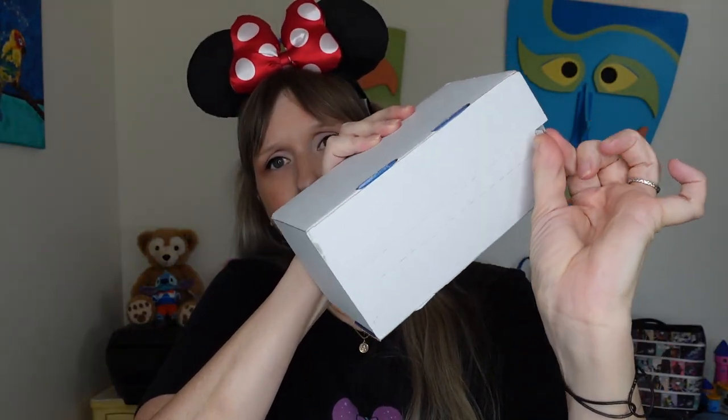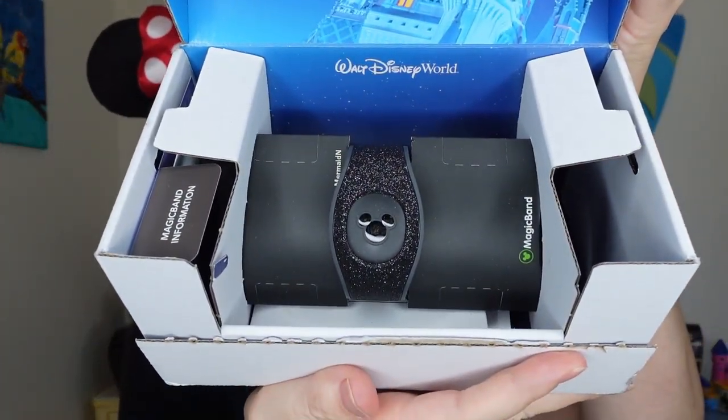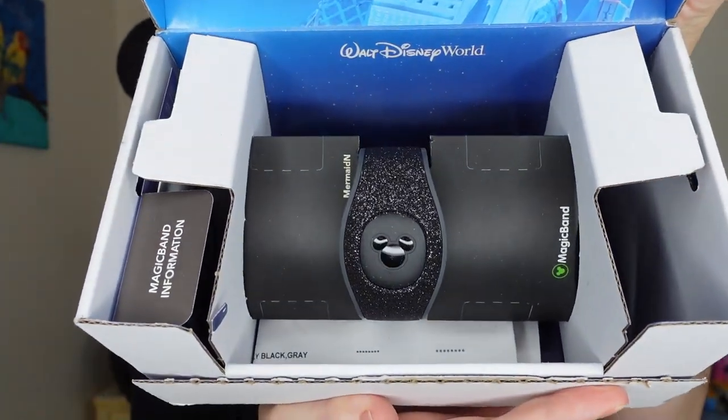Many of you have let me know that you actually got your luggage tags and Magical Extras in your box. I did not get them in my box, but apparently some people are. At this point it's not a clear yes or no — so let's open this up and see what's in here, because I'm beyond curious. I haven't opened it yet, so we're going to open it together.